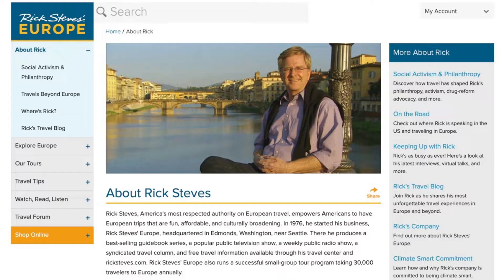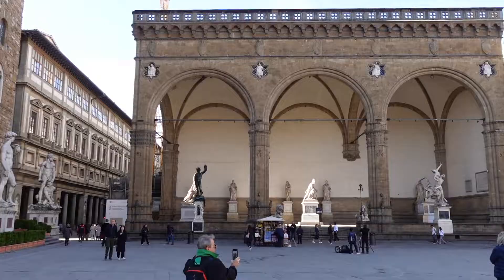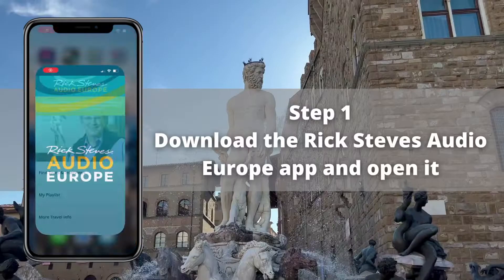Tip number three is to download the free audio tours before you go. If you haven't heard of Rick Steves, he is basically the grandfather of Europe travel guidebooks. He has a set of free audio tours, which happen to include the Uffizi and the Academia Gallery. Accessing these tours is super easy — just go to the App Store and download the Rick Steves Audio Europe app.